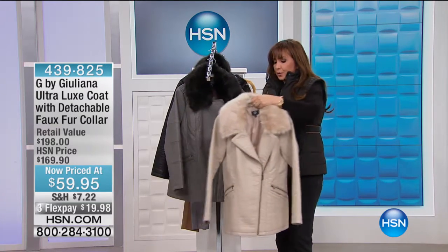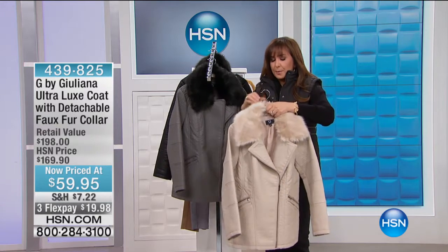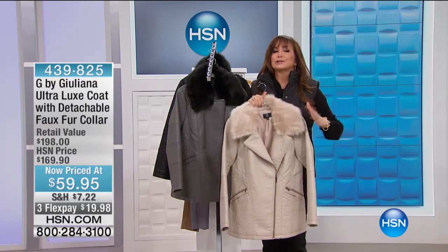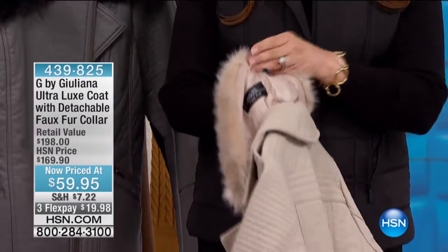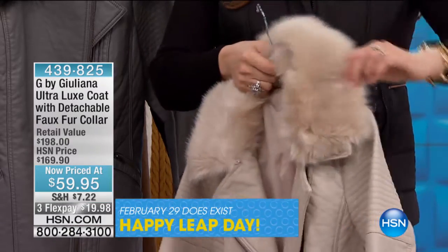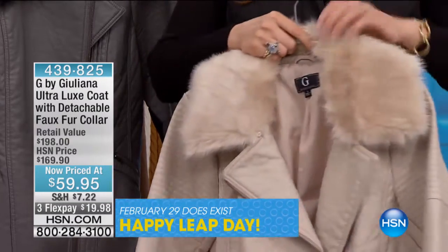This is Juliana. We have the other quilted leather jacket from Iman coming up. It's so nice that we have such a variety. This is the Ultra Luxe coat with that detachable faux fur collar over the regular collar right there, so you can have either look at $59.95.